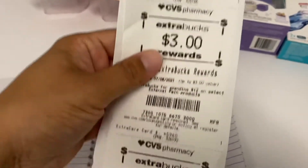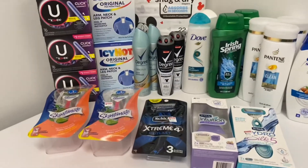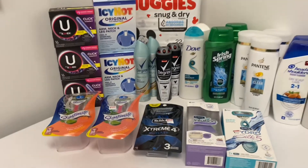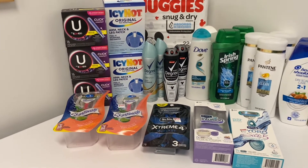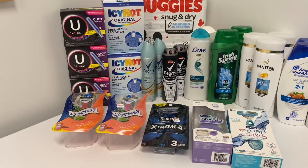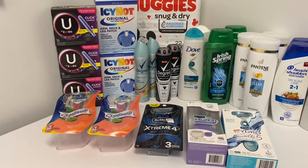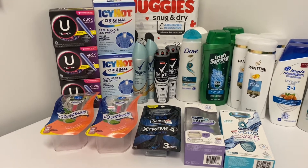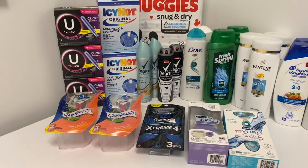So that's everything on one card. Before coupons all those items would have cost $110. I paid $26.90 after coupons, and I got back $30, so it worked out to be a $3.10 money maker. I should also be receiving at least $3 back from beauty, so in the end it worked out to be a $6.10 money maker just for those items.